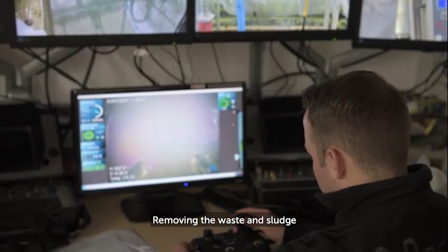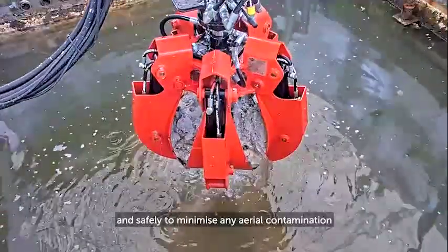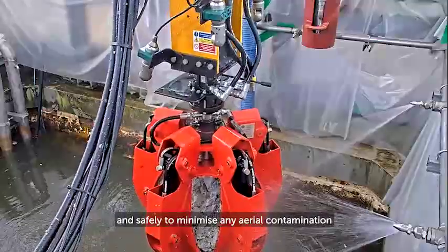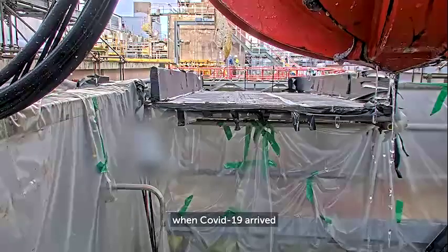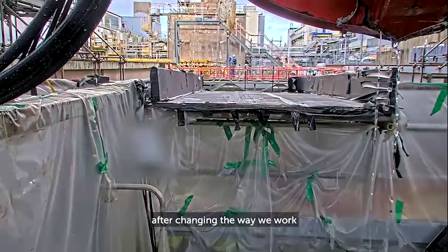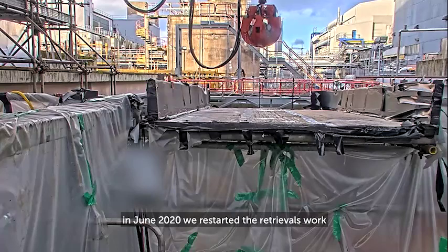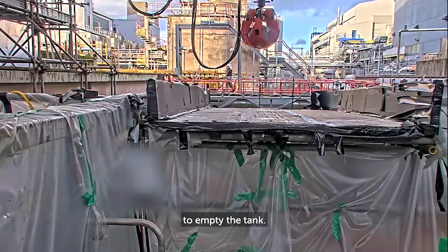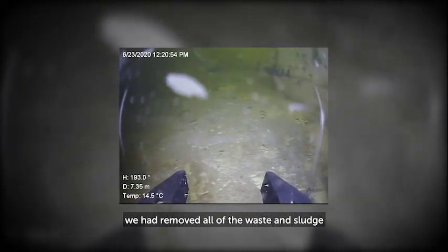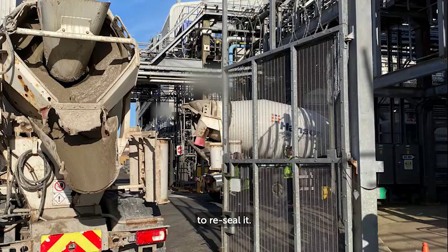Removing the waste and sludge still had to be done meticulously and safely to minimise any aerial contamination. We had to pause the work in March 2020 when COVID-19 arrived. After changing the way we work to minimise the threat of the virus, in June 2020 we restarted the retrievals work to empty the tank. By August 2020 we had removed all of the waste and sludge and had started concreting the base of the tank to reseal it.